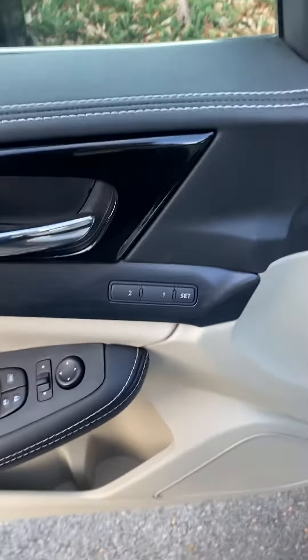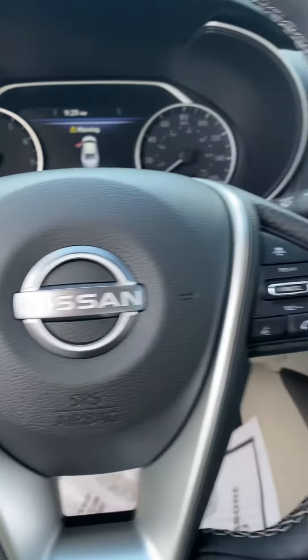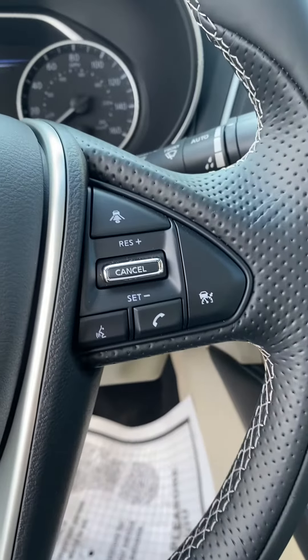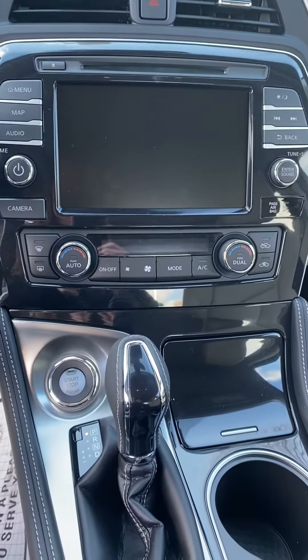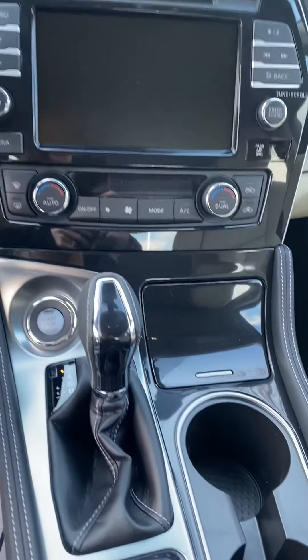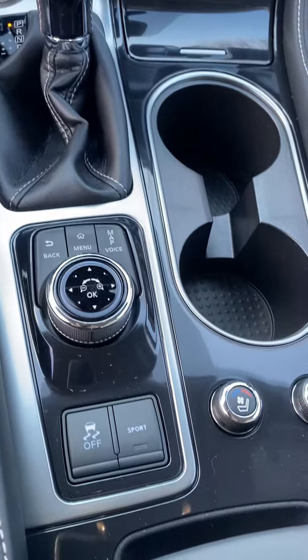You have your memory settings for your seats, steering wheel controls including your ProPilot Assist and your Intelligent Cruise Control. Dual temperature climate controls, all your controls for your touchscreen, and of course your double sunroof.